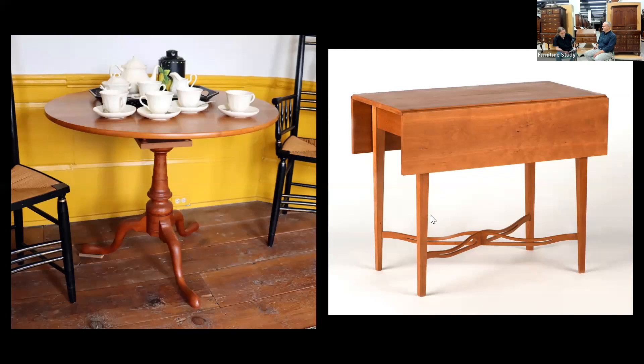Phase one was the Daniel Clay breakfast table, based on an example at Historic Deerfield. We made one very similar to that one. Then there's the Chapin School tea table, copied from one in storage at the Connecticut Historical Society. Both of these pieces were made by students. It's kind of cool because the student can say, 'yeah, you want to go see my piece? It's up at the Windsor Historical Society, go check it out.'